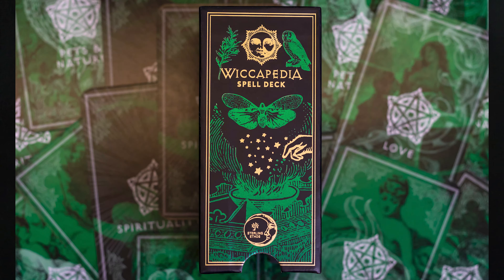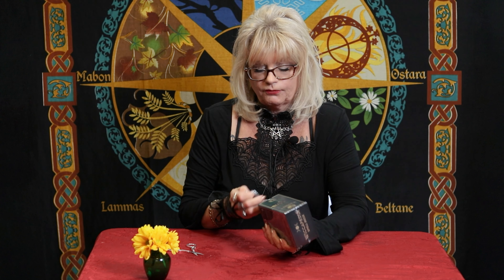Each card features stunning artwork on the front and simple instructions for a spell or ritual on the back. Now, this deck — the Wikipedia — there's also a book called the Wikipedia. This is like a jump off from that, so let's get into it and see. It's got nice pretty stars on the side. It's in a nice hard box that closes from the top, and I'll show you once I get it open.